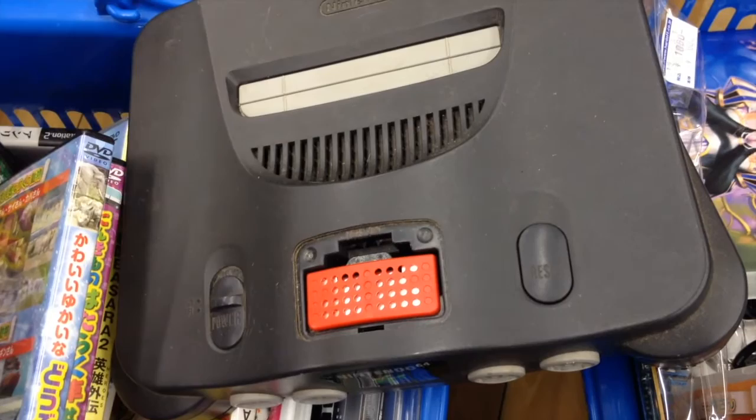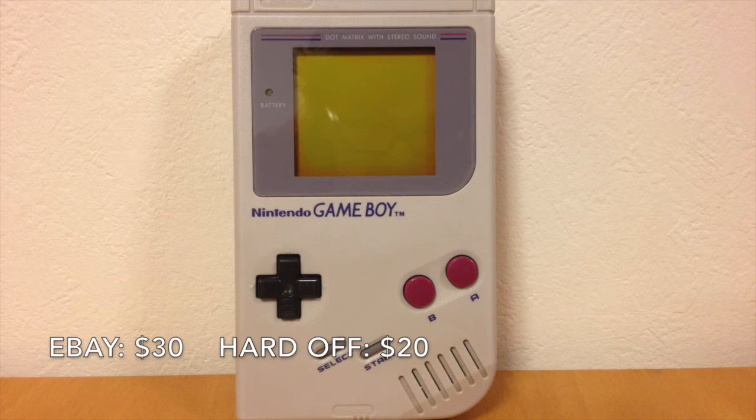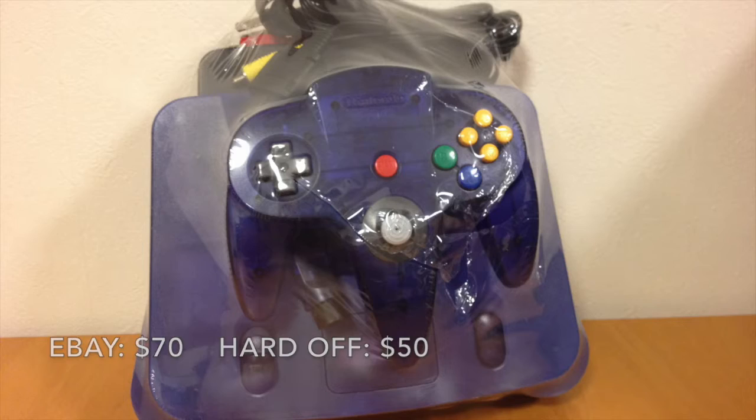That's it for the junk — now on to the treasure. I bought a complete in-box Pokemon Blue, though I did have to replace the save battery. And to go with it, I bought the original Game Boy. I caved and bought a Model 1 Mega Drive — $39 is a pretty good price in Japan. I also bought a couple of good shooters to play, as well as the rare Midnight Blue variant of the N64, and of course the standard N64 with the expansion pack.